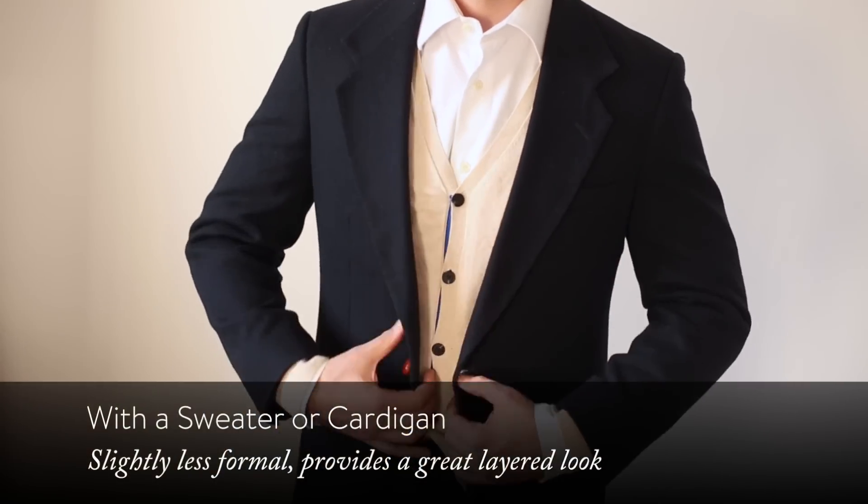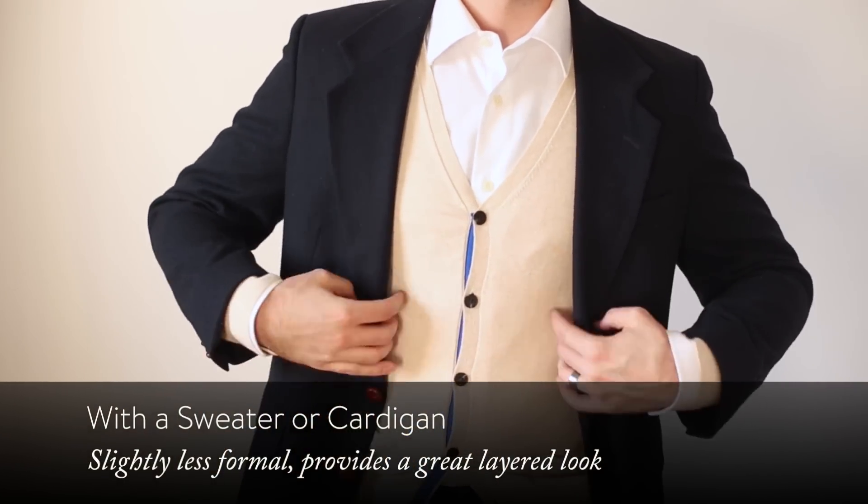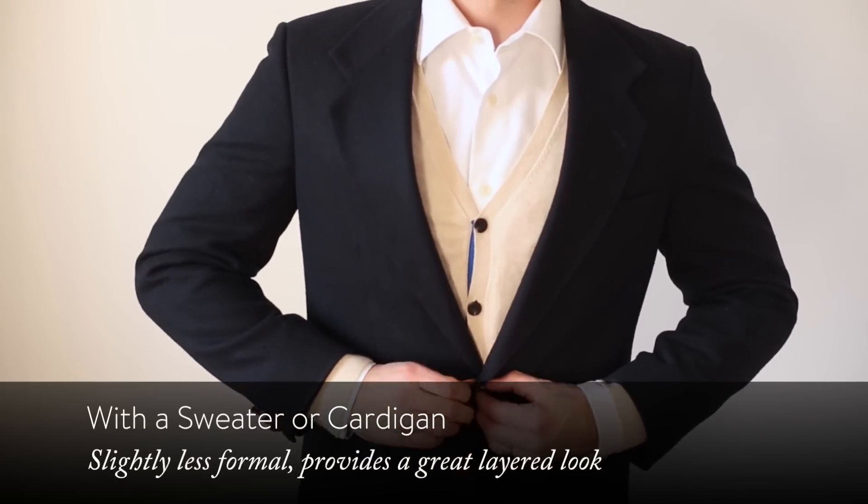Second, something a little less dressy but still sort of a traditional look. It's nice because you get a little extra visual interest — I'm talking about when you add a cardigan or a sweater underneath the blazer. Maybe you've still got a dress shirt and tie underneath that as well, or just a little bit more of a casual shirt. You get a lot of visual interest by adding the extra layer.